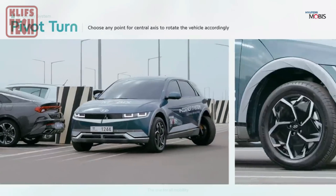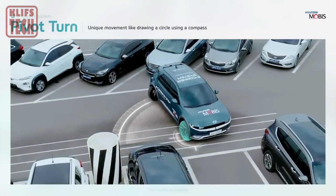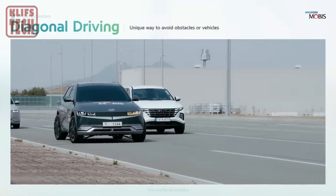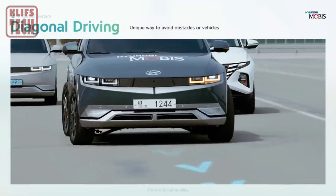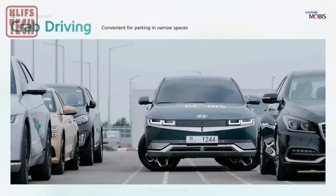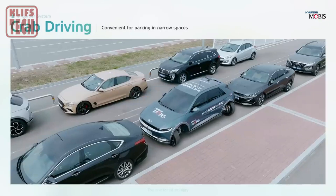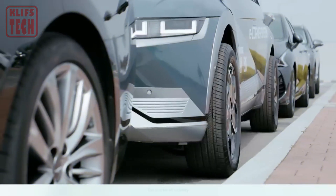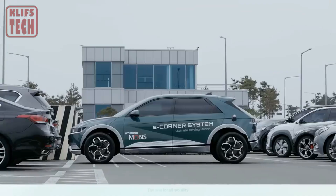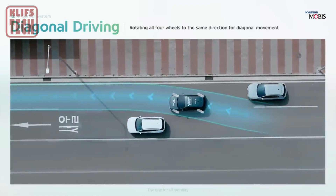Sure, there's a drawback with the increase in unsprung weight, but that's just a minor hiccup compared to the game-changing maneuverability these modules offer. One video showcasing them has already racked up over 5 million views on YouTube. Imagine a future where parallel parking becomes a breeze — with these modules, all the car's wheels can turn independently at angles of up to 90 degrees, opening up a world of possibilities for smoother, more agile driving experiences.